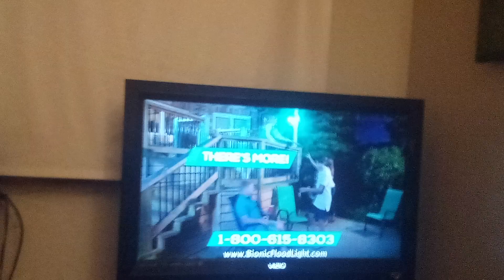But wait, call right now, and you can get a second Bionic Floodlight for 50% off. And we'll even ship it to you free. Here's how to order.